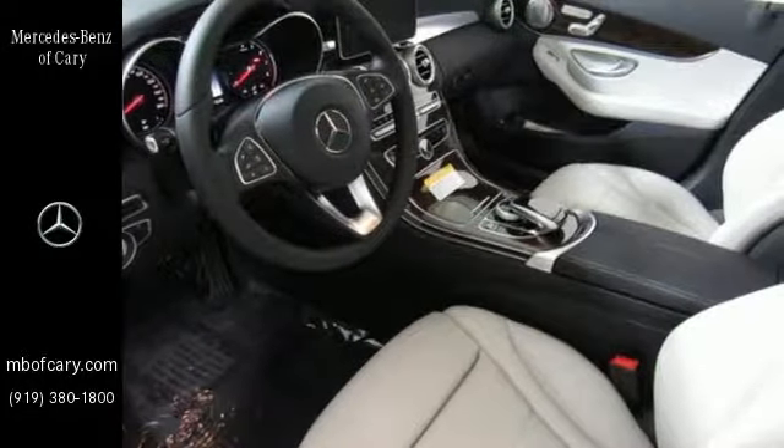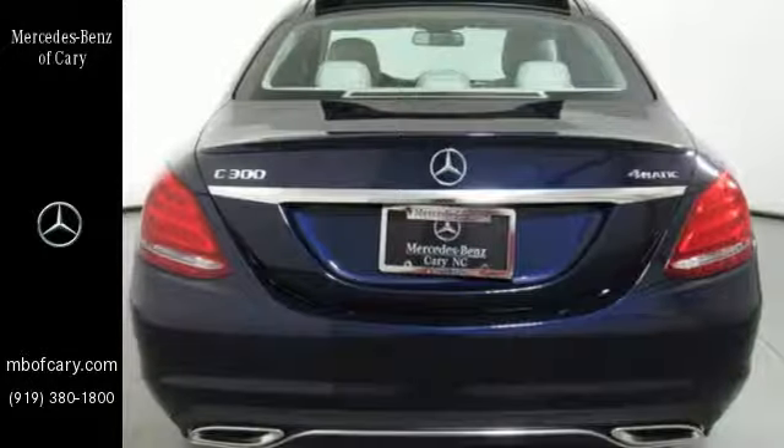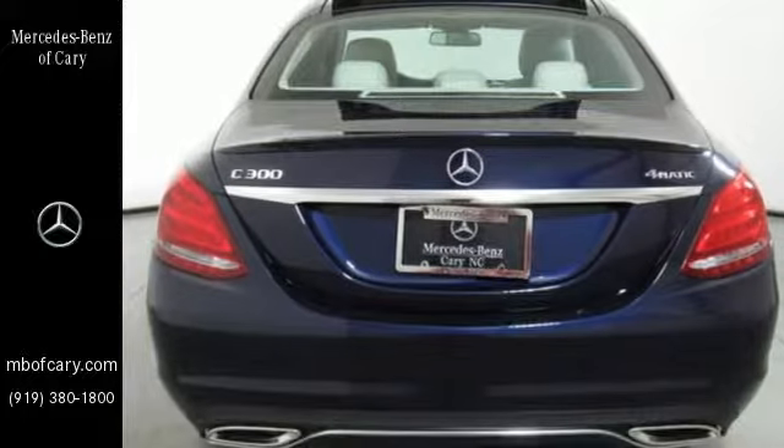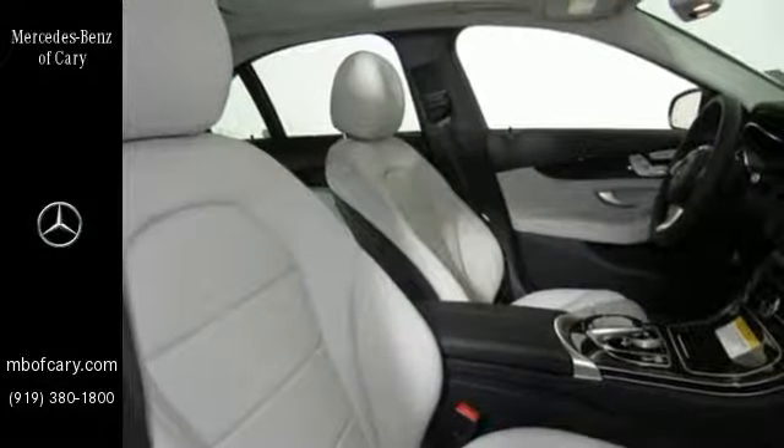Inside the stylish cabin, the power driver seat with memory adjusts to and supports each driver uniquely. And Mercedes Embrace keeps you connected, entertained and more productive. This C-Class is just as safe as it is fun to drive.